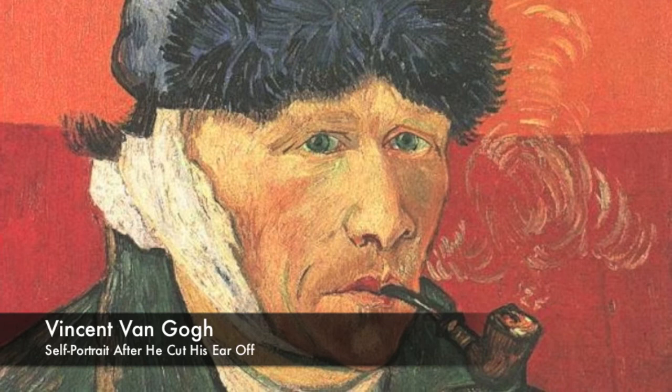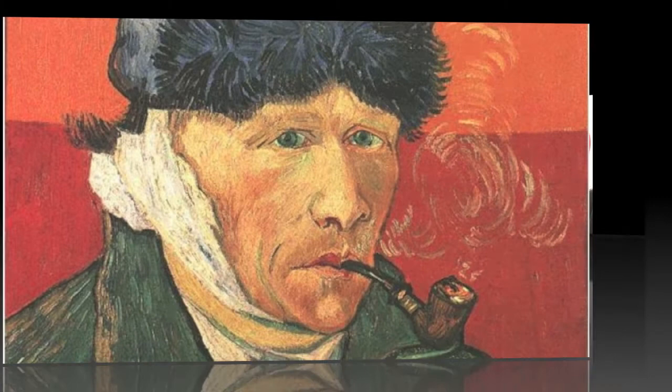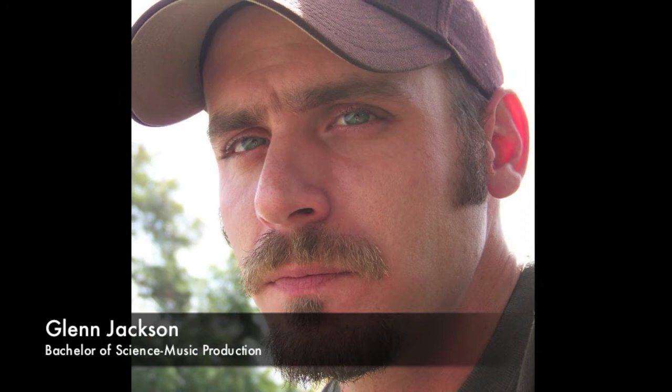There are so many wonderful paintings by van Gogh. I had a hard time picking just one. I hope that you enjoyed this podcast on The Starry Night by Vincent van Gogh. I know I did.